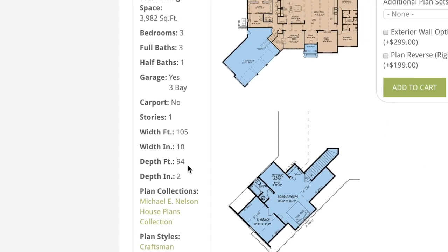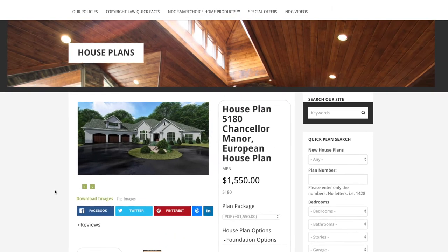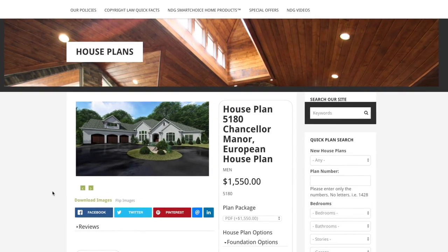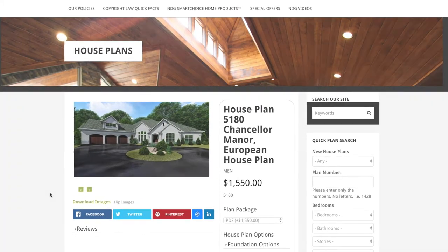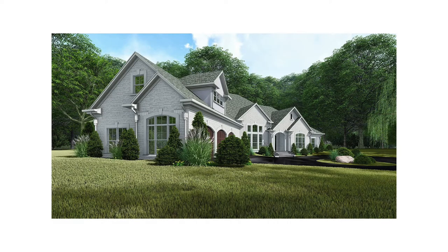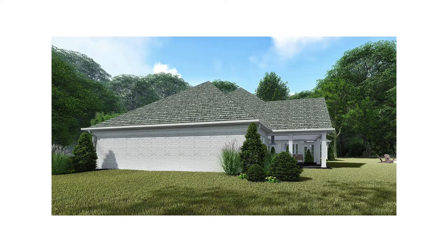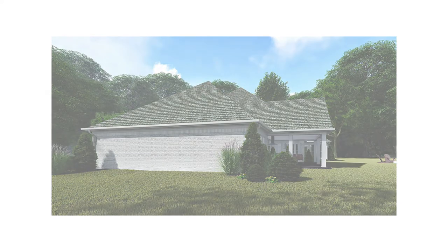Remember, a great thing about a majority of our house plans is they can be customized inside and out to suit your wants and needs. The outside of this incredible home makes use of stunning white brick with dark wood accents to highlight the front door and entrances to the garage. The designer wanted to make sure the outside of this luxury home was just as stunning as the inside.